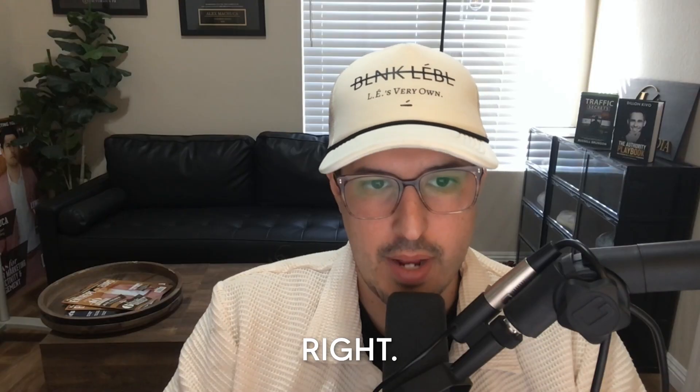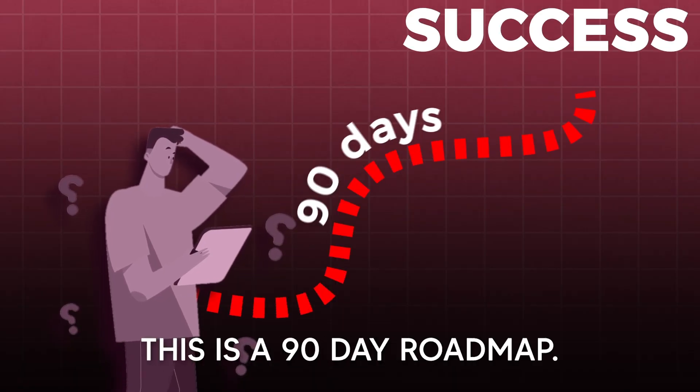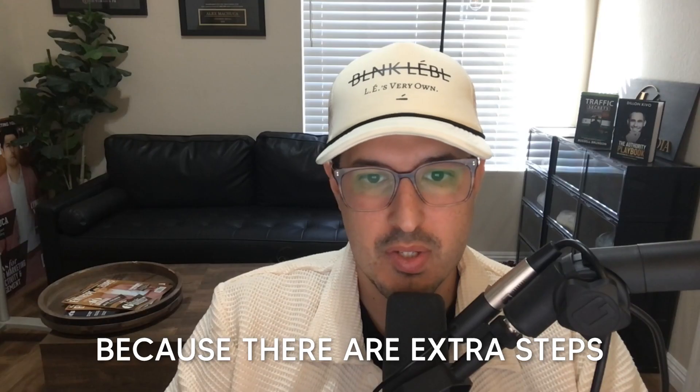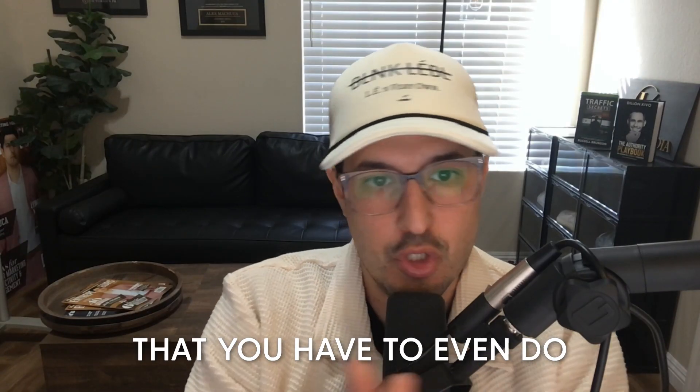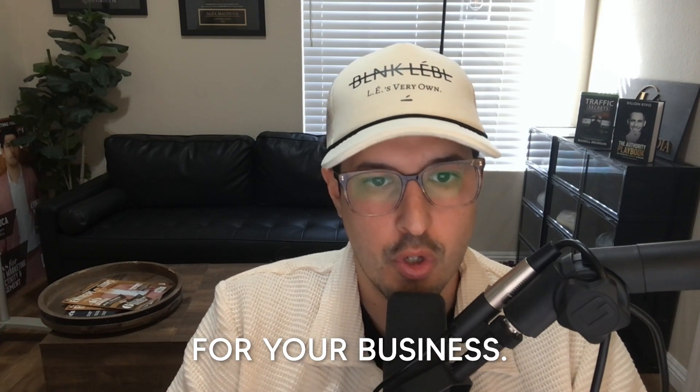Those are my recommendations. Congratulations for hitting the 100 lead club. Remember, this is a 90-day roadmap. Check back in with us in month three, because there are extra steps you have to take when you get there, which is really going to create a snowball effect for your business.